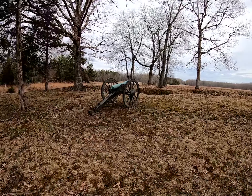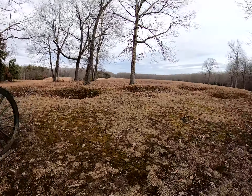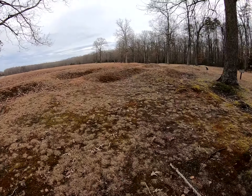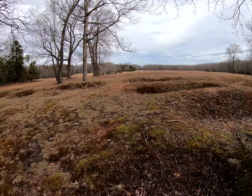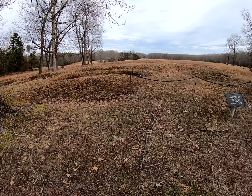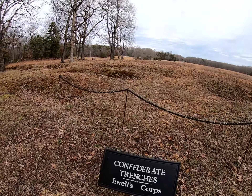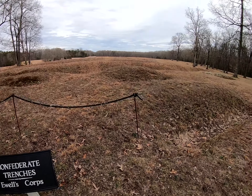I'm on the Confederate side, facing east to where the Union soldiers came in from New York. These are actual trenches left over, dug by the Confederates. Amazing. This is where the first battle of Chancellorsville started. Looking to the east, where the troops from New York came in and came screaming across this field, trying to advance.